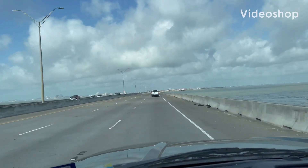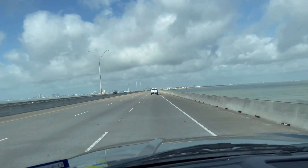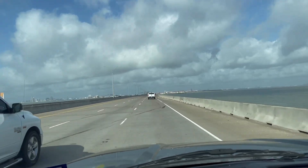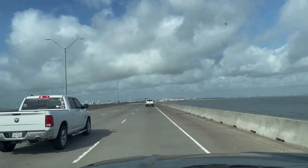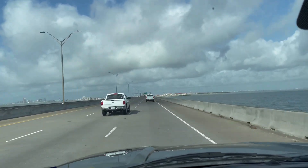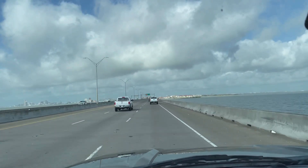Hey guys, you're watching Boondocking with Dennis. We're going over the causeway — Portland, Texas is behind us, Corpus Christi is directly in front of us. We're gonna go check on the progress of the lighthouse that they're building on the North Beach section of Corpus Christi.